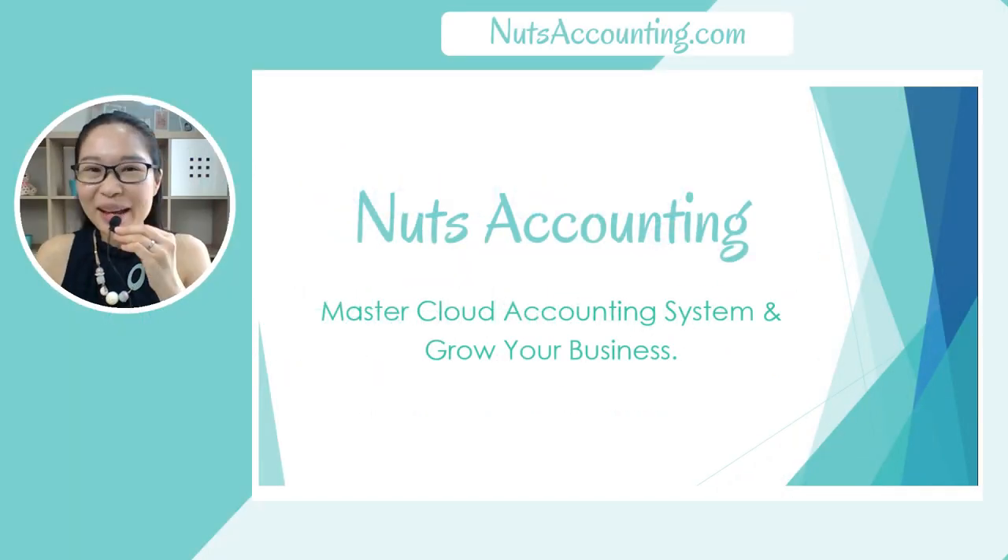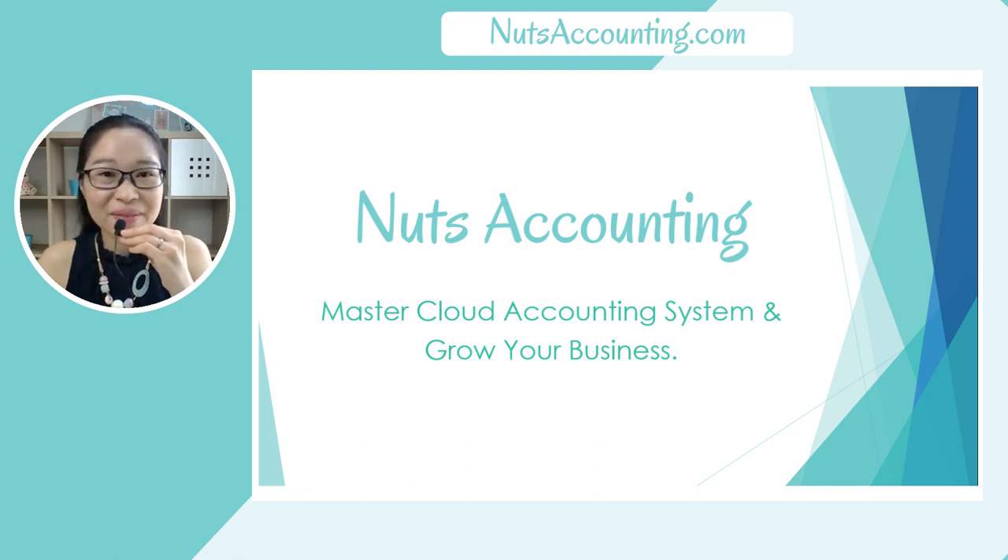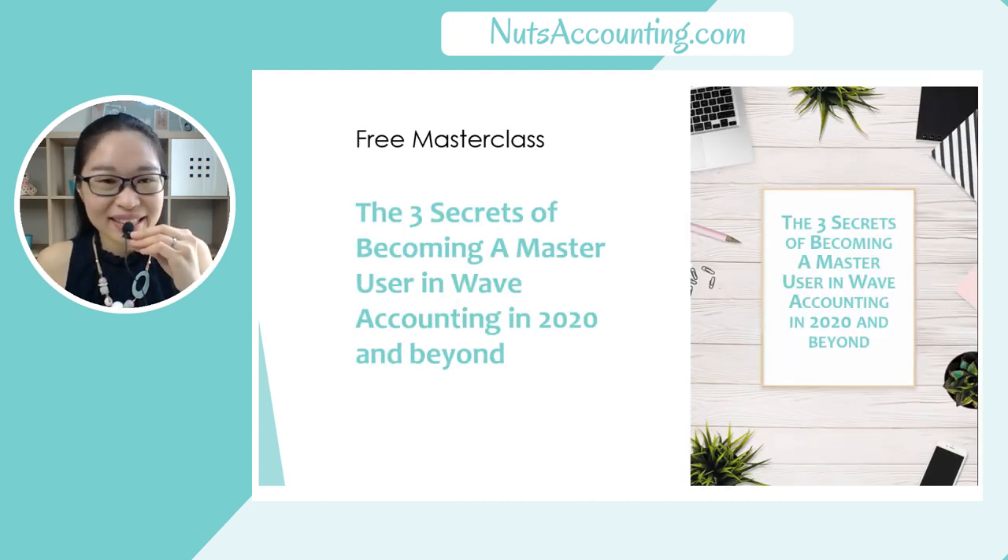Hi there! I'm so happy to see you here today. My name is Sharon and I'm from nutsaccounting.com. I help entrepreneurs to use Cloud Accounting System like a pro in simple English. At Nuts Accounting, there are weekly tips and tutorials on Cloud Accounting System curated just for you. If you haven't signed up yet, we do offer a free masterclass that's specially curated just for you, which is The 3 Secrets of Becoming a Master User in Wave Accounting in 2020 and beyond.